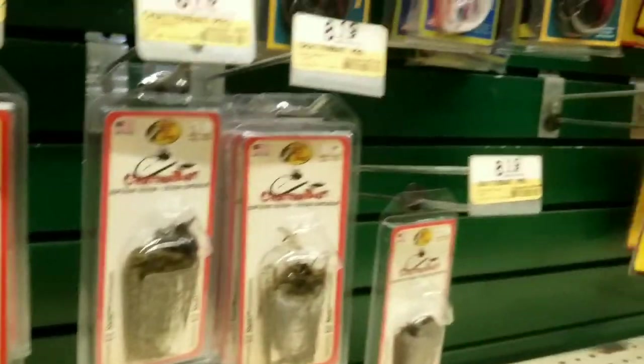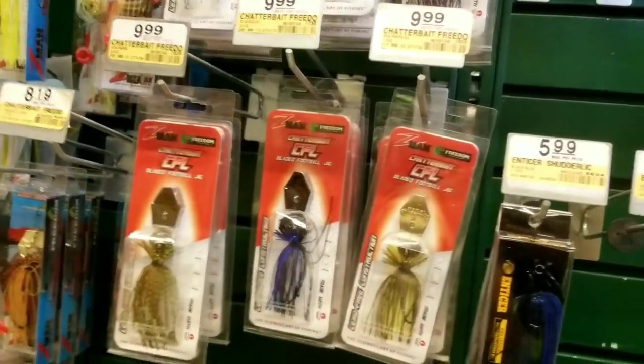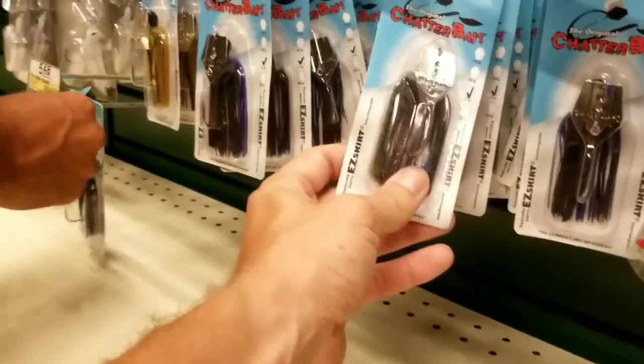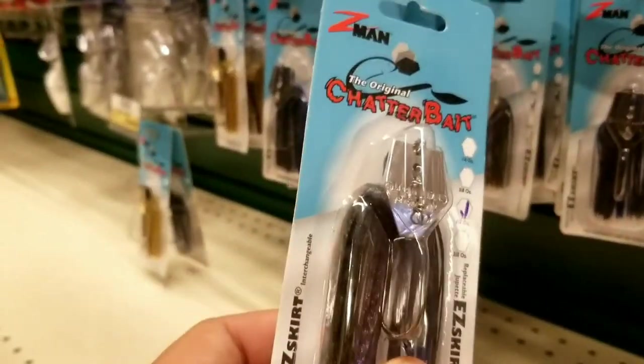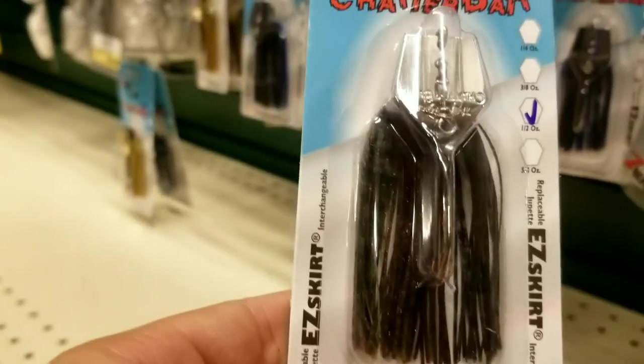Z-Man is what the pros use. They use that too. What about the CFL? I don't know what color. It's expensive. I think I'm going to go with this one — watermelon, half ounce. I need a good trailer though.